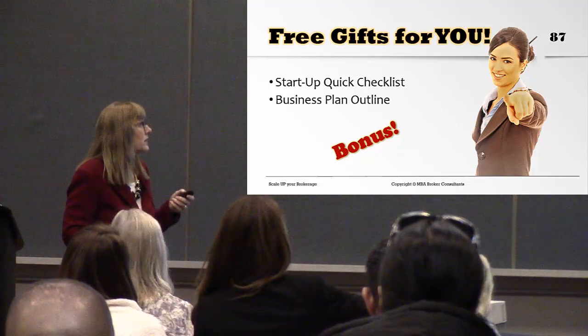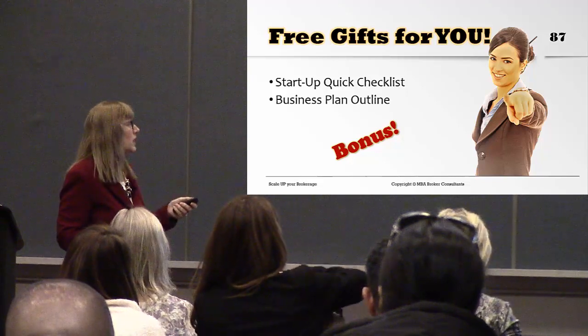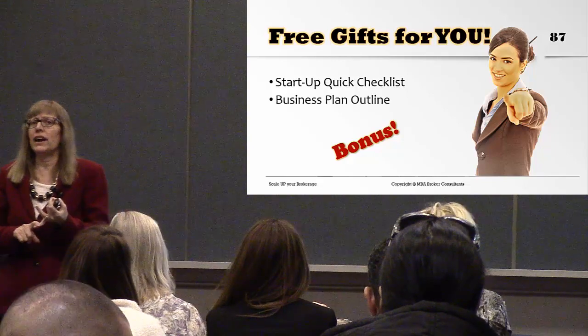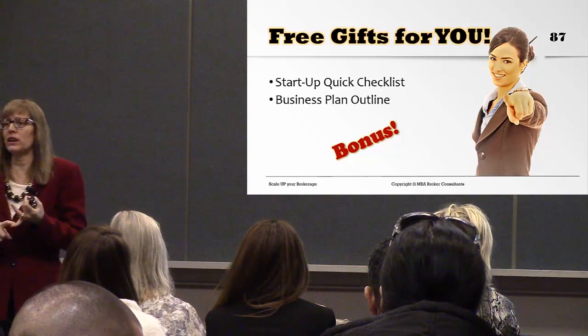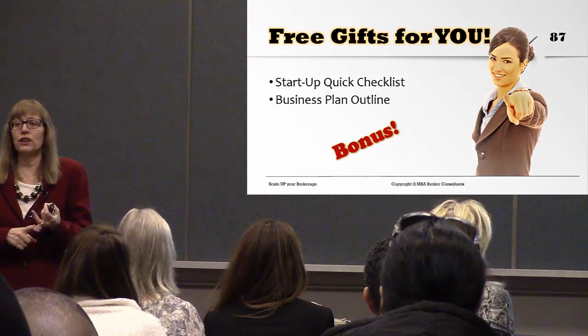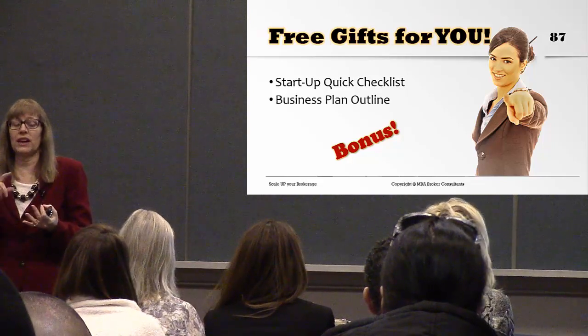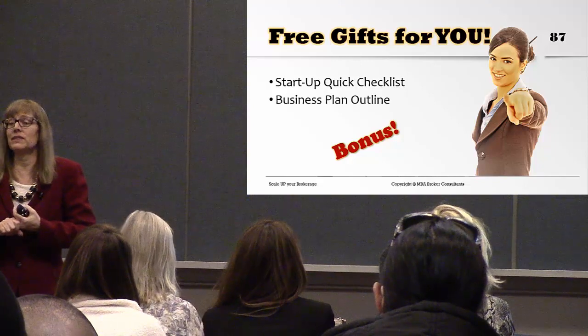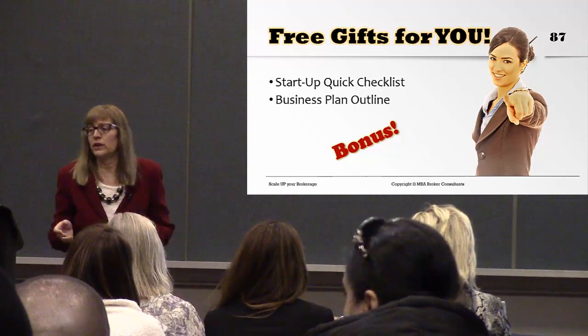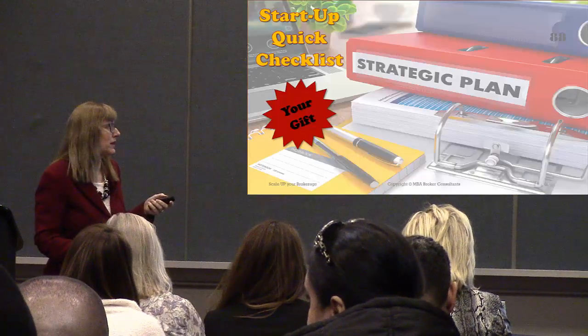In your book towards the beginning there's a quick start-up checklist for new brokerages just starting. For established brokerages, at the very end there's a business plan outline. Hopefully that will be helpful to put your business plan together.